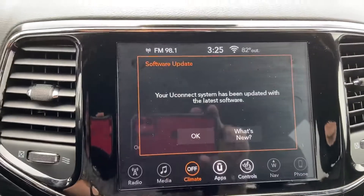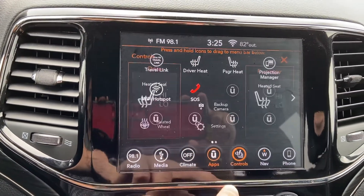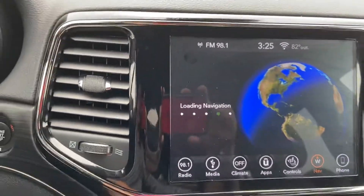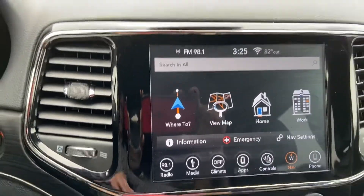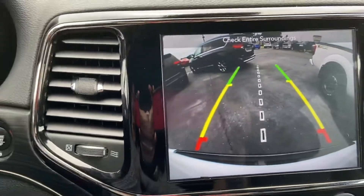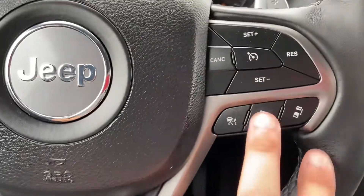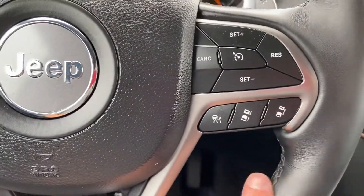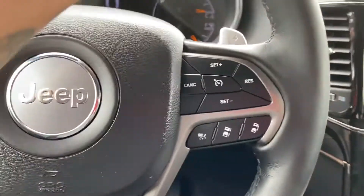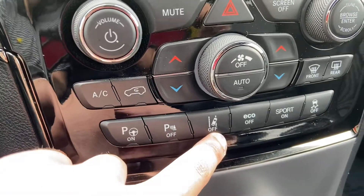Heated seats, heated steering wheel. Built-in navigation that comes with the vehicle — no subscription or anything of that nature. Backup camera that tracks with the steering wheel. This also has adaptive cruise control, letting you set your cruise based on distance as opposed to speed. Still does have the traditional cruise control, as well as perpendicular park assist and lane departure.